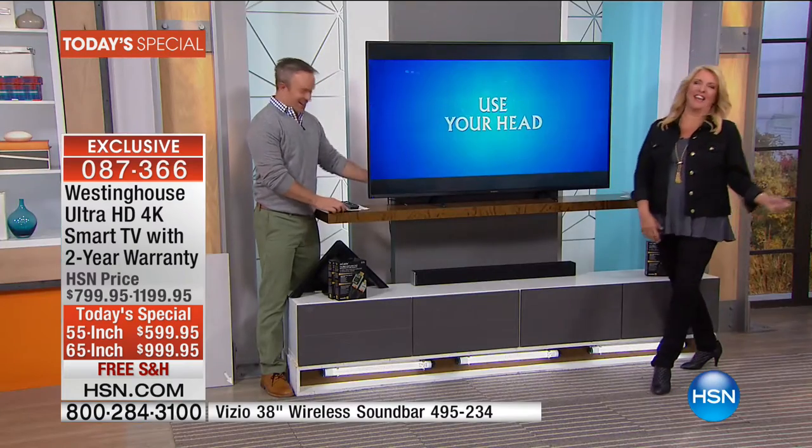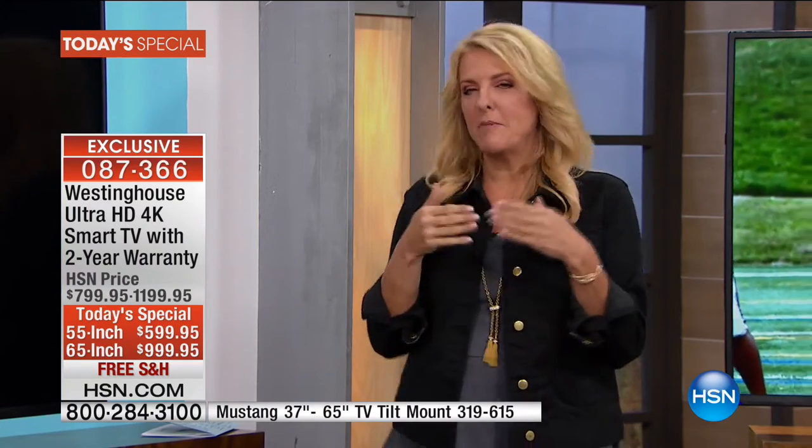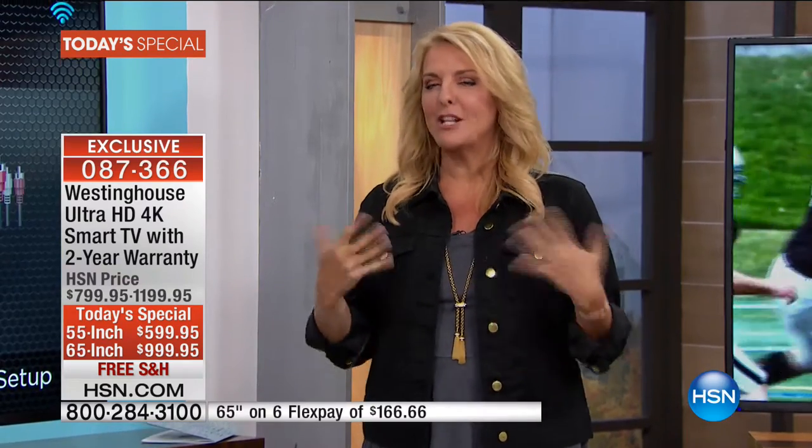I actually want this whole combo. I think anymore the world's a crazy place, and wherever we live becomes our cocoon and our safe area. We want that experience at home to be as good as it can be. I want to explain FlexPay — if you've ever thought about upgrading, you can use any major credit card. We do not add any extra interest. In this case, on both the 55 and 65, you have six months to pay it off.